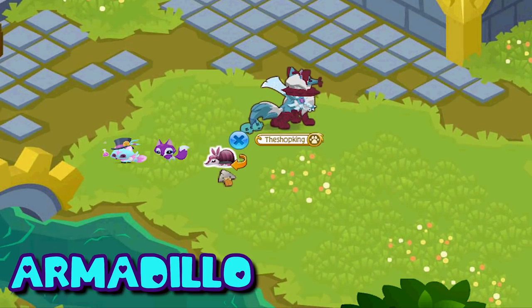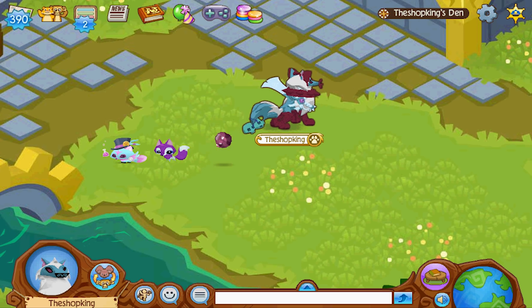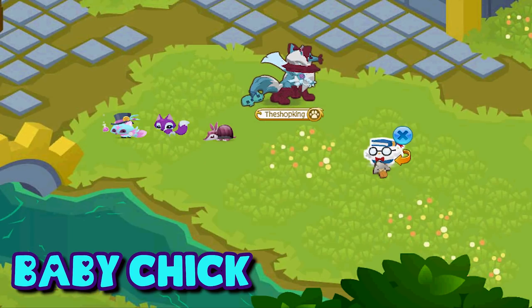Here we have the pet armadillo — this one was released back in 2015. Animal Jam had a new pet contest where users got to vote on what the new pet should be. It was released in the diamond shop and you can still get it there. Here is the baby chick — these come out of those pet eggs that you can get; it was released in April 2017.